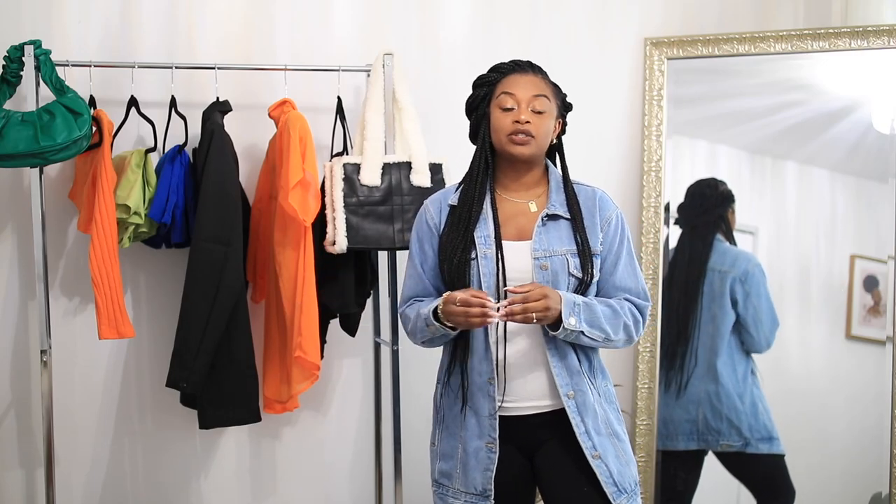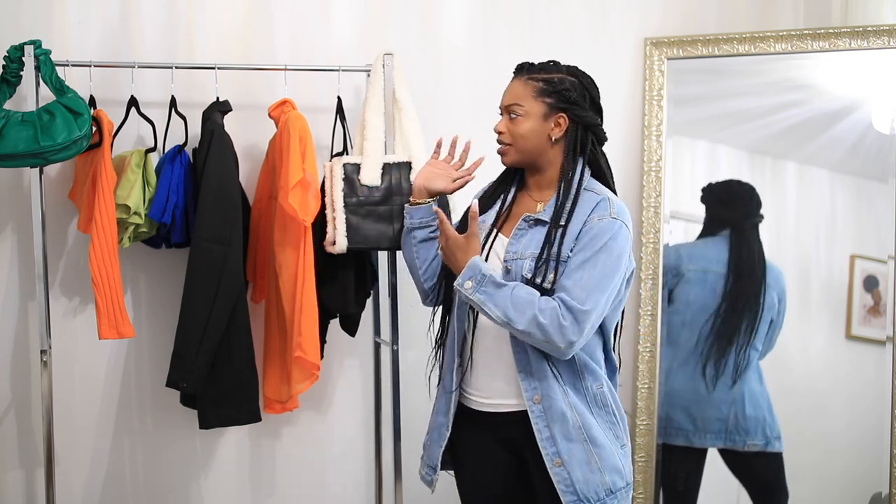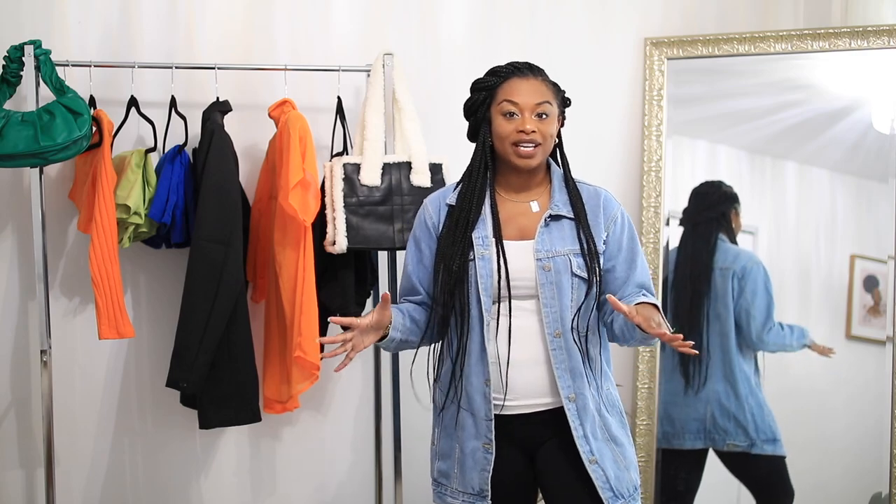Hey guys, welcome back to my channel. Today's video is going to be a Shein try-on haul — not sponsored, by the way. I have a few clothing pieces to show you guys as well as some purses and some shoes, so let's get right into the video.